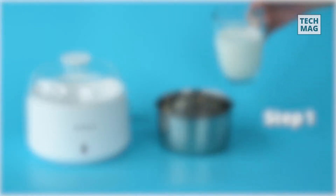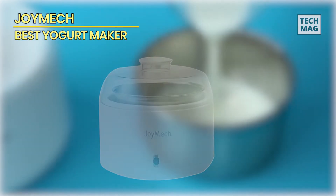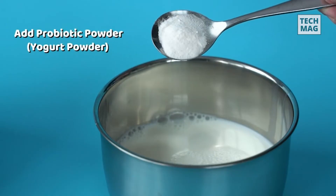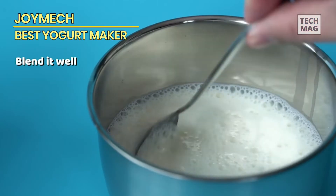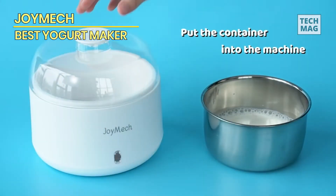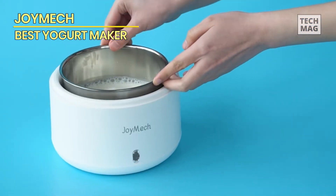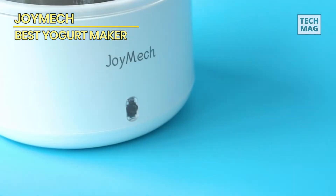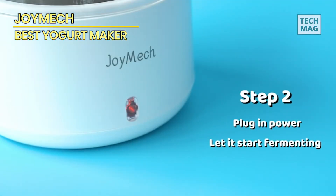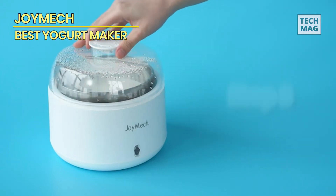The Joymec Yogurt Maker is a compact and easy-to-use machine that allows you to make delicious, organic yogurt at home. With constant temperature control and a stainless steel container, you can create up to one quart of Greek yogurt in just a few hours. This yogurt maker is perfect for those who want to make their own healthy yogurt without any added preservatives or artificial ingredients. It's also great for those who want to save money by making their own yogurt instead of buying it from the store.